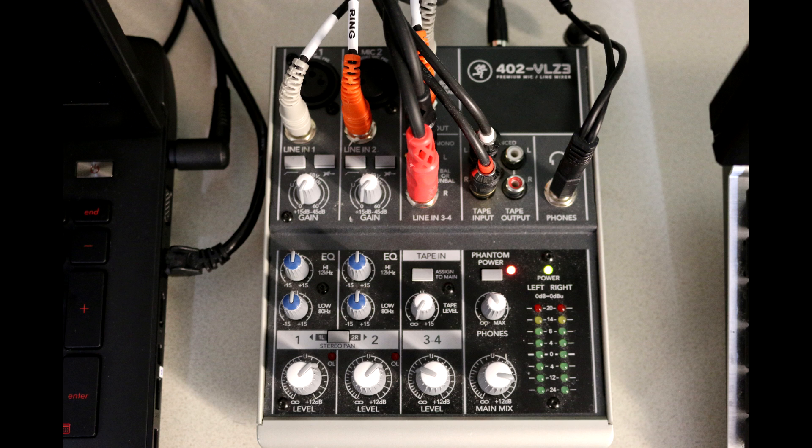The last two things are the main mix in the bottom right by the level faders — I can independently turn everything up or down together once I find that sweet spot. Above that is my actual headphone mix. Remember, all this stuff is independent and adjustable.